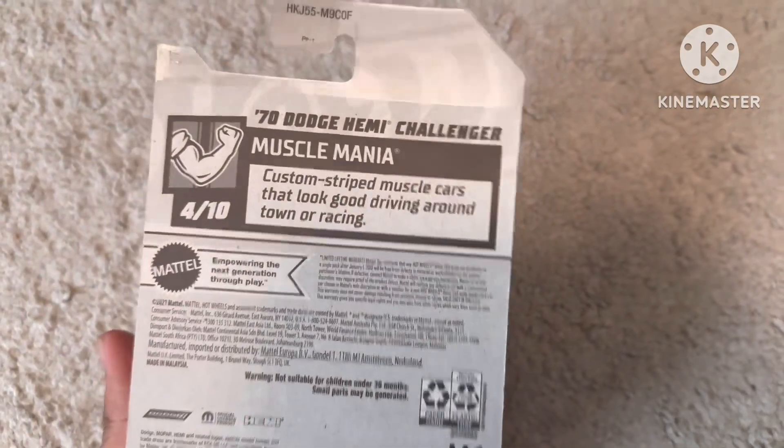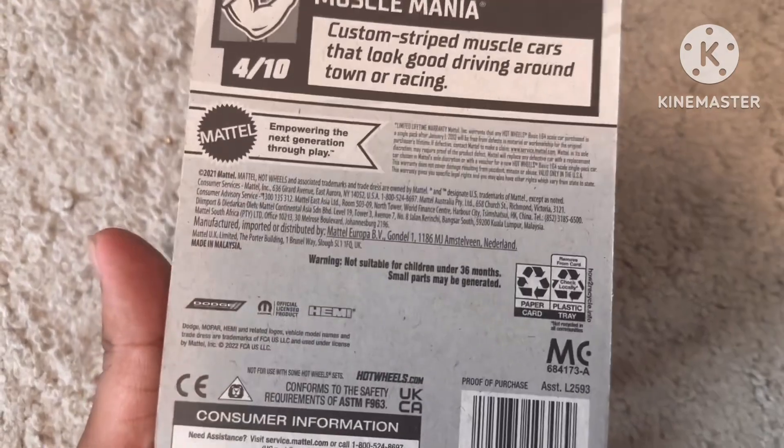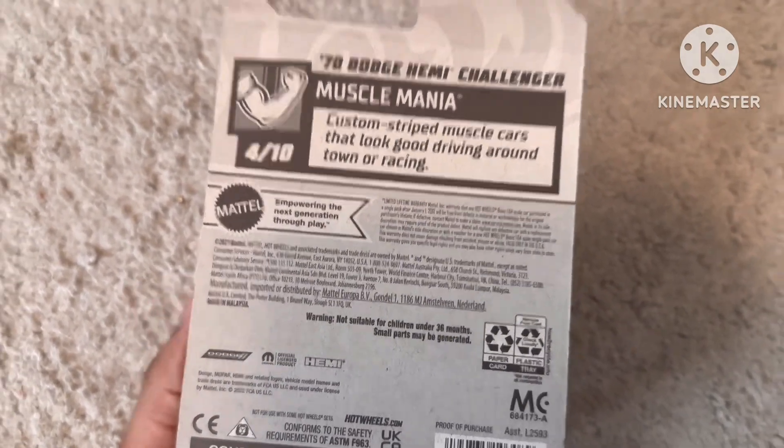Custom stripe muscle cars that look good driving around town or racing. There's a Dodge trademark, Mopar trademark, and Hemi trademark.